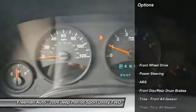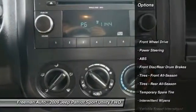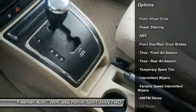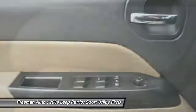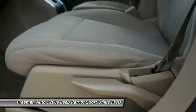Here are some of this vehicle's great options: anti-lock braking system, traction control, stability control, adjustable steering wheel, driver airbag, power steering, rear defrost, FWD, AM FM stereo radio, and bucket seats.